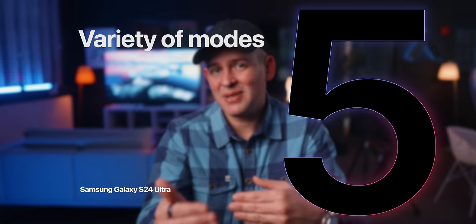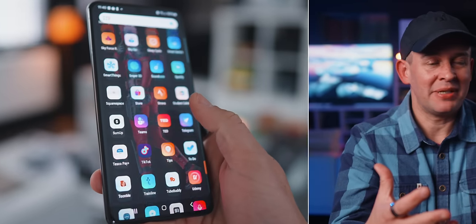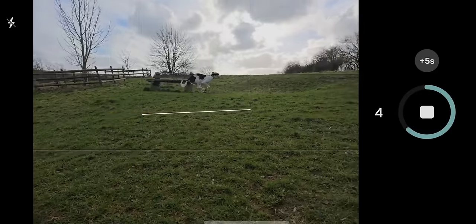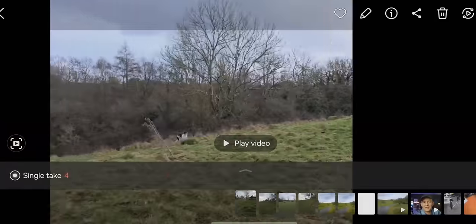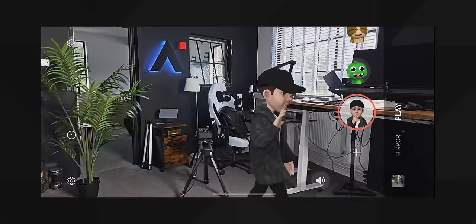Still within the camera category, another reason to switch is the different modes you get by default without having to install anything. When I first started dabbling with Android phones, it was really the S21 Ultra where I noticed this — the camera app was just fun to use. A great example I use a lot is taking photos of my son and my pet since they're always moving. With single take, you just point the camera for 10 seconds and it captures everything. At the end of those 10 seconds, it generates these really cool different shots. That single take mode is fantastic.